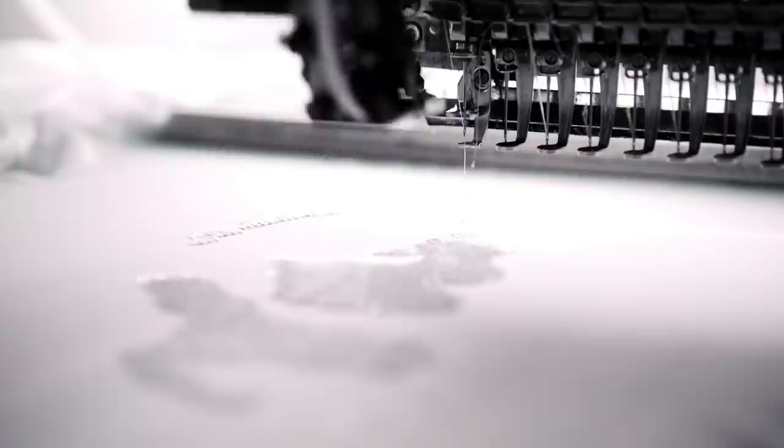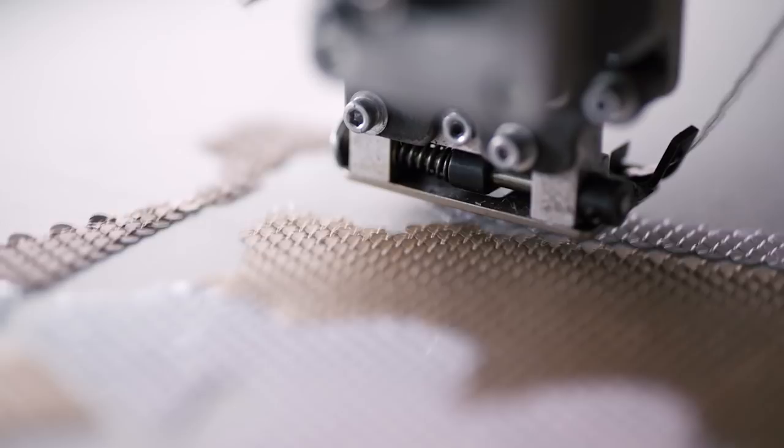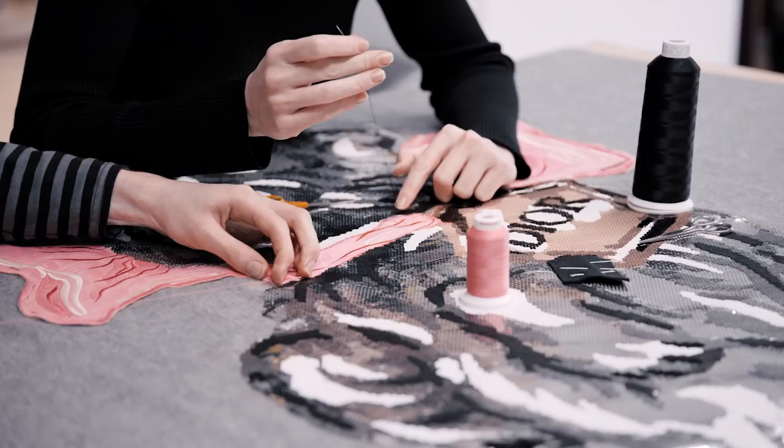Each color area is programmed manually, and then the machine is able to select the correct color of sequins to create this feeling of fur, mixing them with velvet and satin stitch plied on top of the blanket.